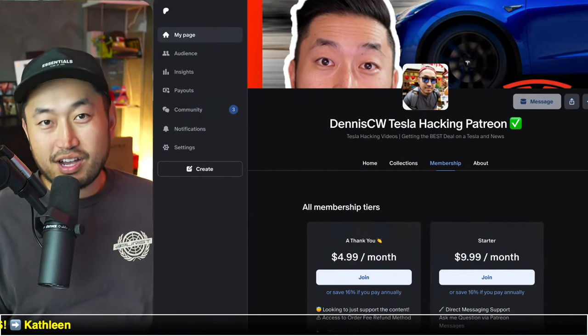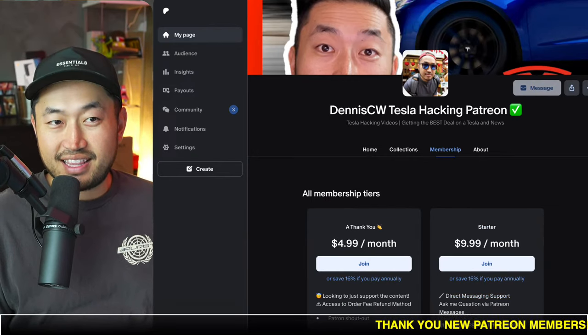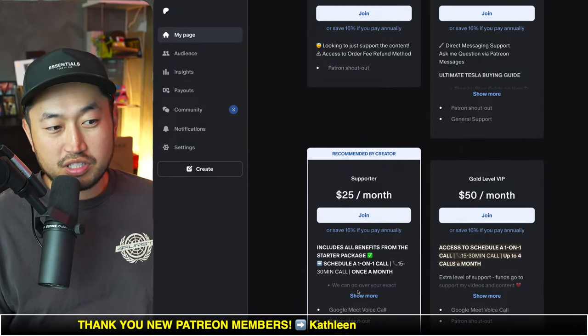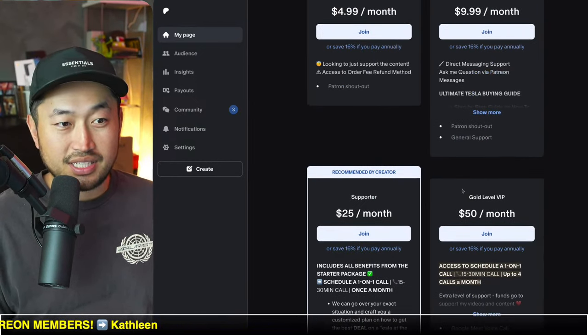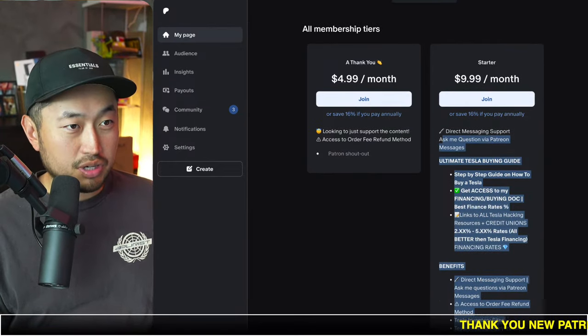Thanks for watching. My name is Dennis and I love talking about Tesla deal hacking — basically just getting the best deal on a Tesla at the best financing rate. Definitely hit that subscribe if you're interested. Today's video is sponsored by my Patreon link down below in the description, where you can support the channel and get access to the ultimate Tesla buying guide with all the best interest rates for financing your Tesla via a credit union.